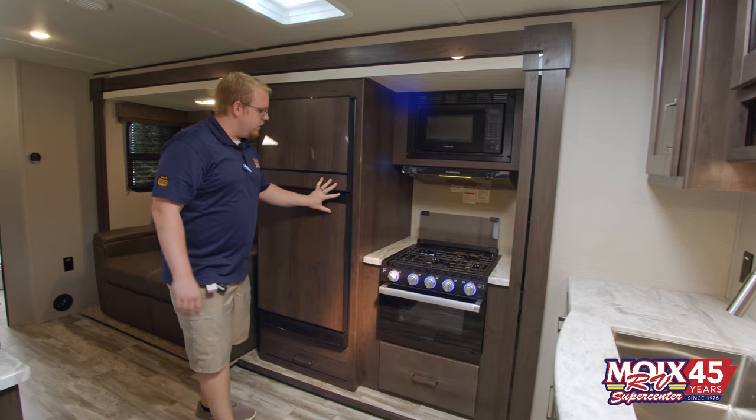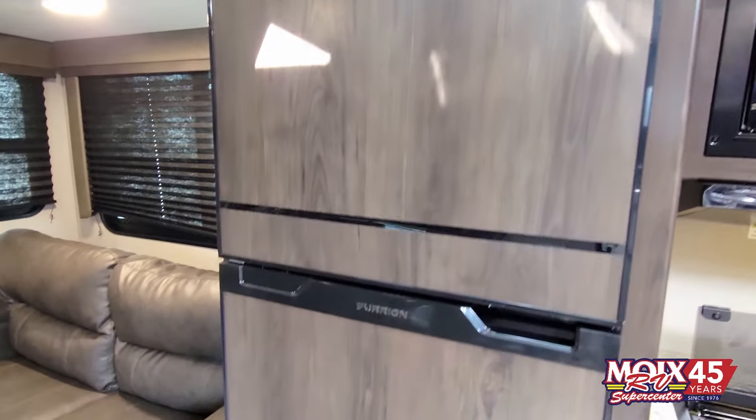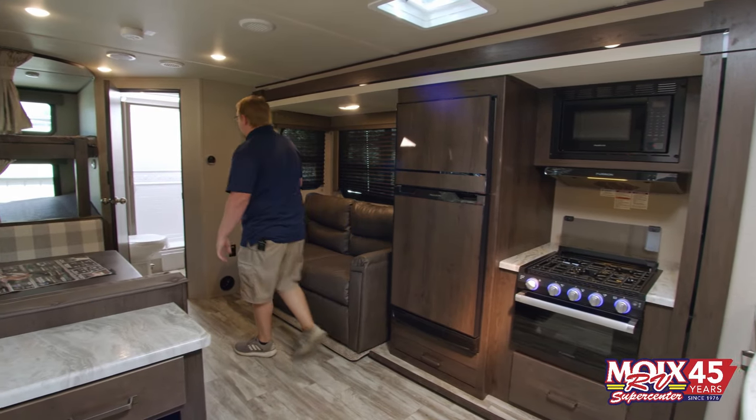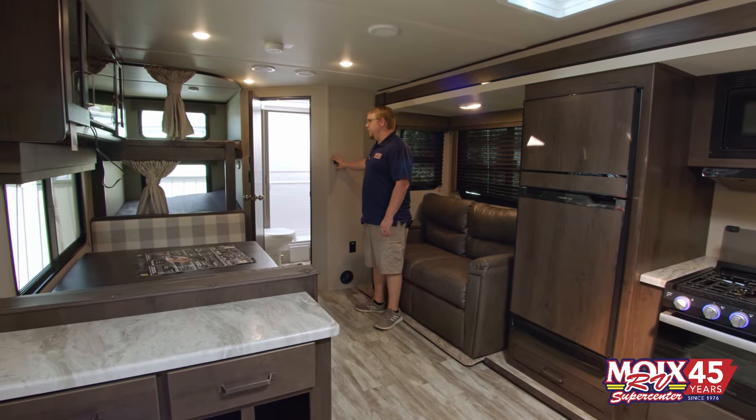They've changed the refrigerators as well. This is the new Furion 8 cubic foot refrigerator that's all electric, but it does run off 12-volt battery power. They've also changed to Furion air conditioners, which are all full digital.